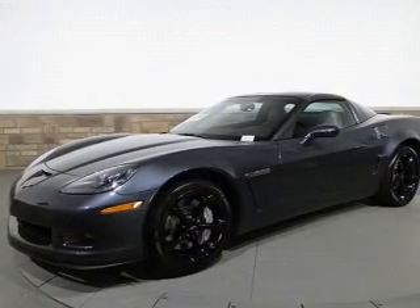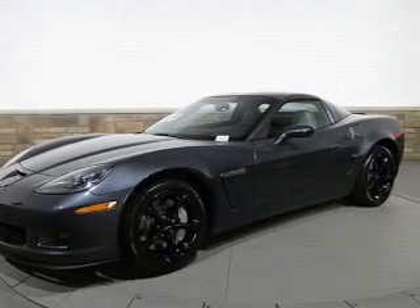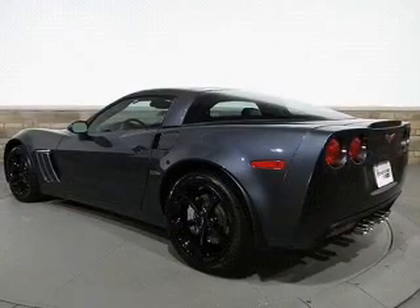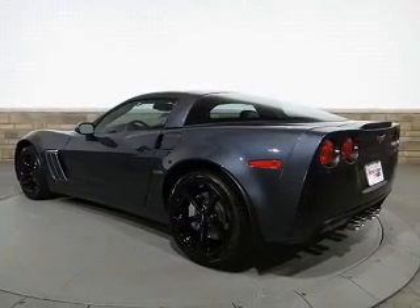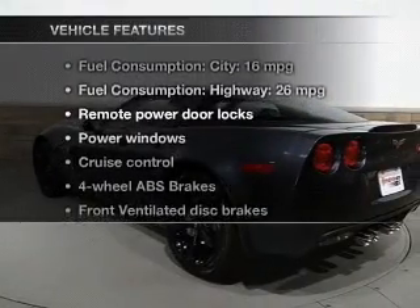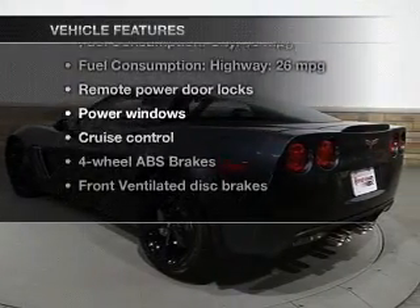Indulge in the comfort of heated seats. This car has separate passenger temperature controls, and the sunroof lets fresh air in. Power and reliability are a great combination, and this vehicle has both. With these notable features, you won't want to miss out on the opportunity to own this amazing ride.